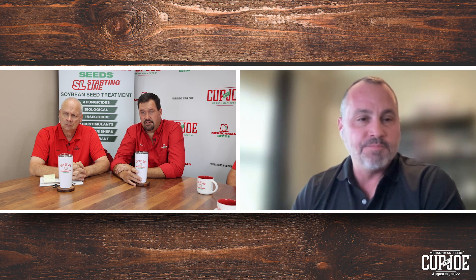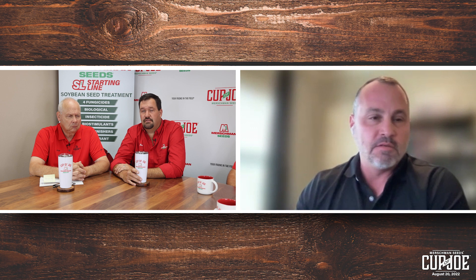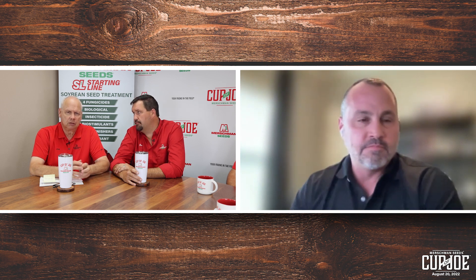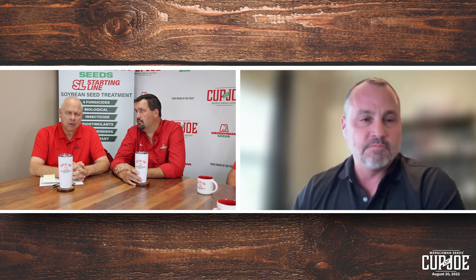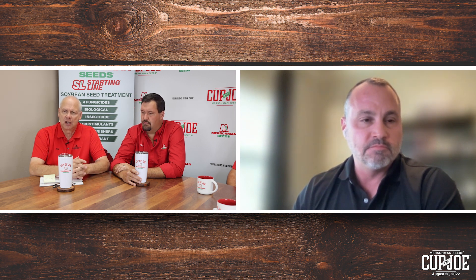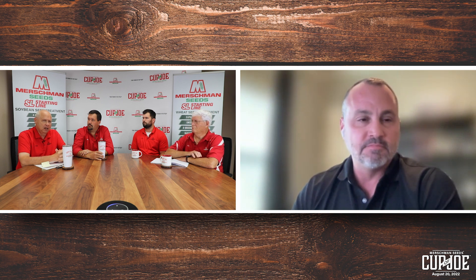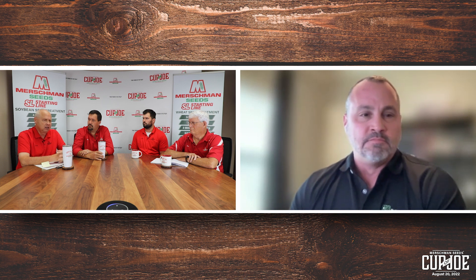If any dealers are interested, you can go to pattern.ag or get a hold of me, Lynn, Joe, or Turk at our office, and we can get you hooked up with the right sales manager for your territory. From the dealer perspective, it's a 2,000-acre commitment to get started. Once you get the information out and start talking to farmers, that's not going to be hard to meet — we don't get objections from growers. The adoption and acceptance has been very positive. You get 20 growers doing 100 acres and you've got your 2,000 acres as a dealer and you're ready to roll. That's how it worked for us — we did four farmers locally to check out the technology early on and found it very insightful.